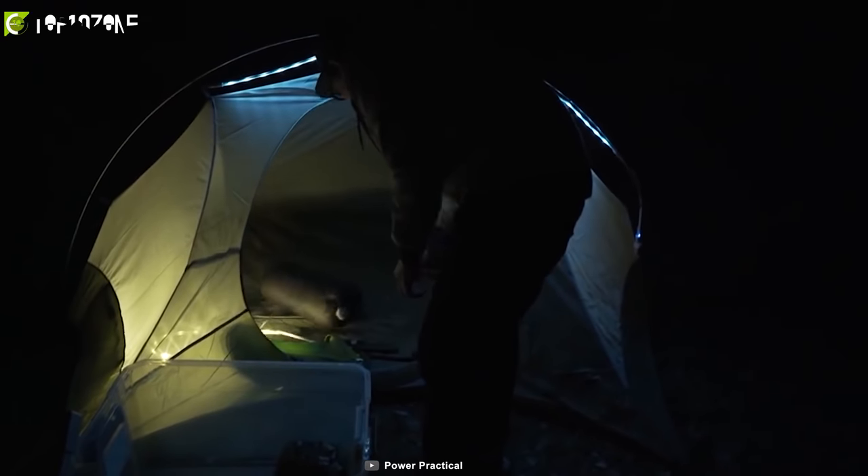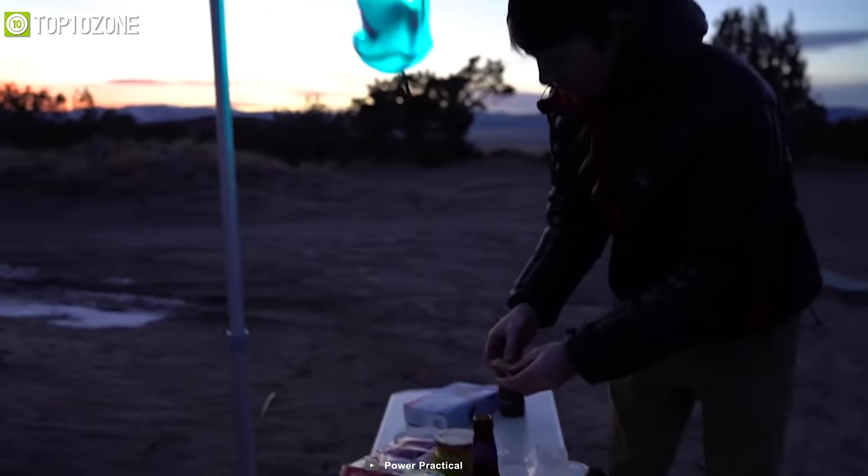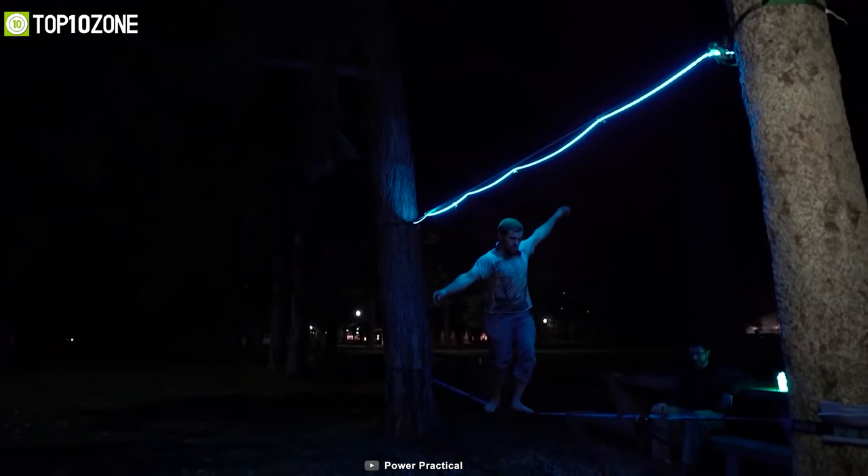Overall, this bright string light is useful for car camping enthusiasts, backyard barbecuers, and van-living adventure junkies alike.